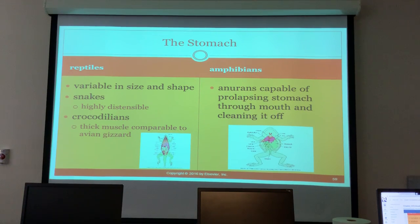The stomach in reptiles is variable in size and shape. Snakes are highly distensible - you've all seen pictures of a snake after it eats a big meal. Crocodilians have thick muscle compared to the avian gizzard. In amphibians, the anurans are capable of prolapsing the stomach through the mouth to clean it off.